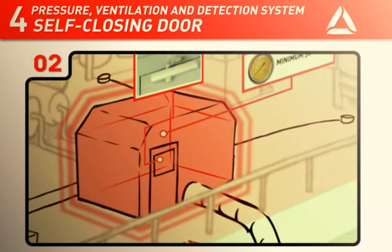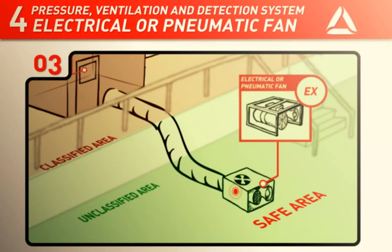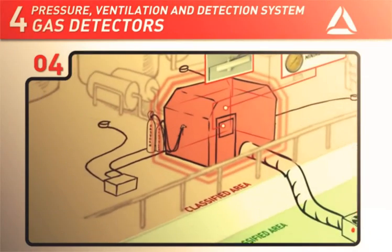The fan or compressor should be placed in a safe area to ensure that no flammable gases are pulled into the habitat and air supply system. Electrical and pneumatic fans shall be Ex-approved for use in classified areas and feature an emergency stop device. The fan shall be shut down and damper closed if gas is detected at the air inlet, or the emergency stop device shall be used. For work in the habitat which represents an ignition source, even after the electricity or gas supply to the habitat has been cut off, the fan unit and damper must be independent of the working electrical current to ensure continued overpressure in such situations.